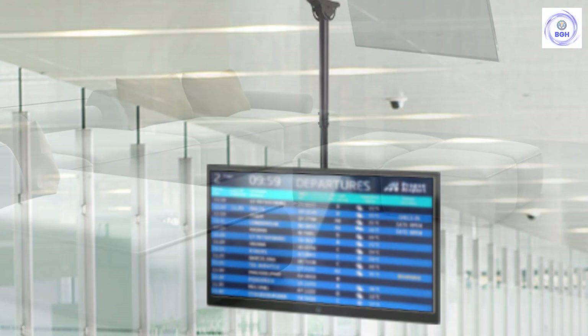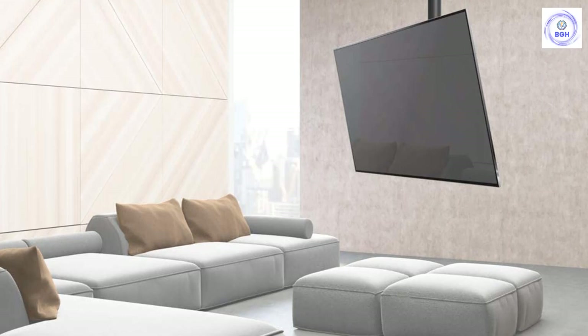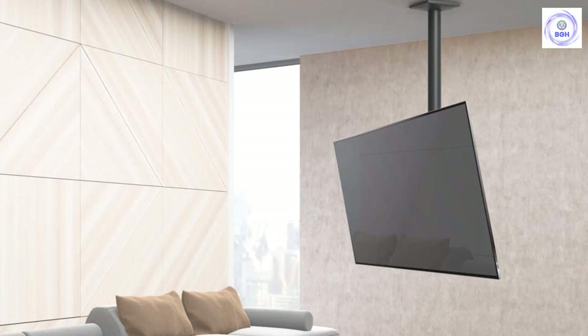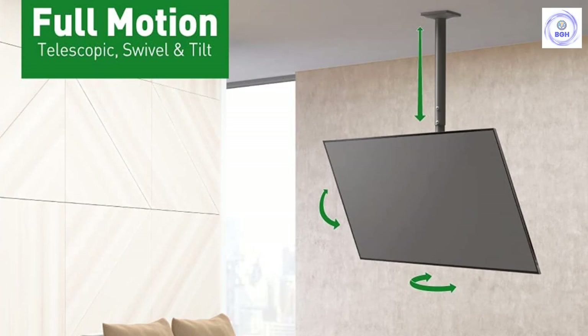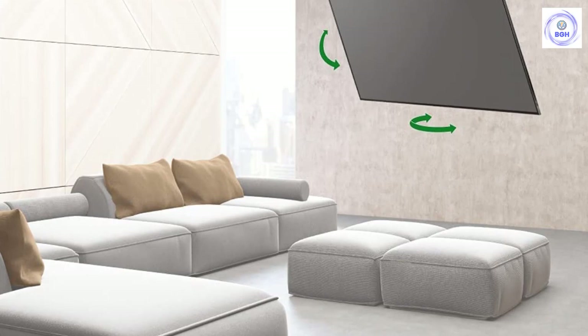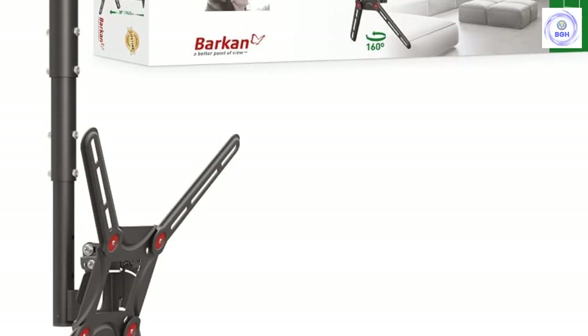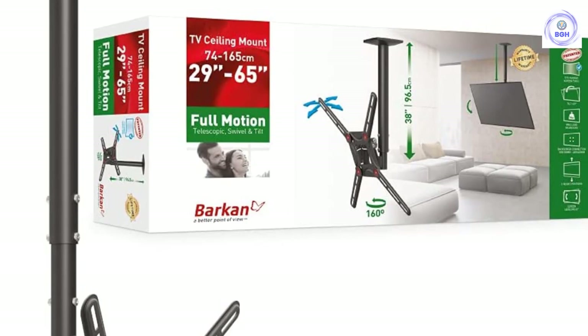Number five: Barkin TV Ceiling Mount. With a maximum distance of 38 inches from the ceiling, this TV mount hangs low enough to suit rooms with high ceilings. The telescopic height adjuster can extend from 16.1 inches to 38 inches in increments of 2 inches. Its steel construction allows it to support up to 88 pounds and TVs ranging in size from 29 to 65 inches. The mount rotates 160 degrees and tilts from 0 to 25 degrees, allowing a wide range of adjustment for many viewing positions. A leveling adjustment allows the TV to rotate 5 degrees in either direction. This mount also includes a special design that makes it compatible with curved screen as well as flat screen TVs, making it one of the more versatile mounts available.